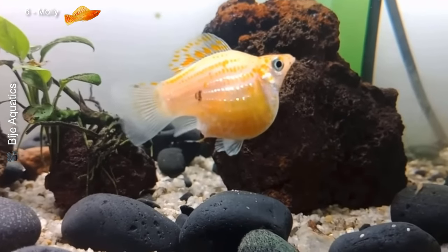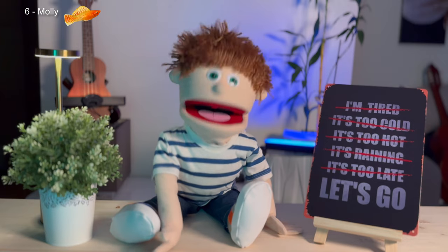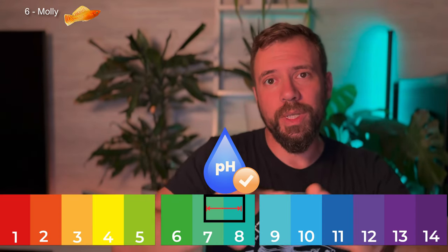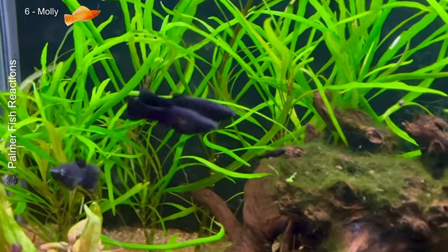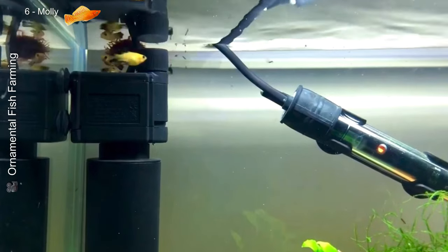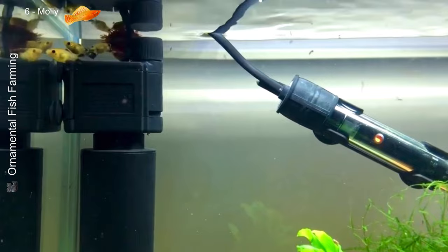Next we have the molly, or Poecilia sphenops — another livebearer on our list. Native to the tropical waters of Central America, it's known for its ability to reproduce easily and its hardiness. Mollies prefer slightly salty water with a pH between 7.5 and 8.5 and temperatures between 24°C and 28°C. They're peaceful fish but need space, as they can grow up to 10 centimeters. They eat flakes, vegetables, and live foods, and are great for community tanks.